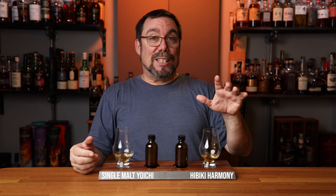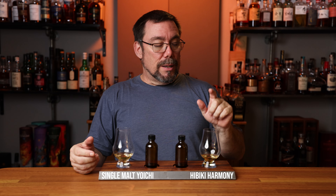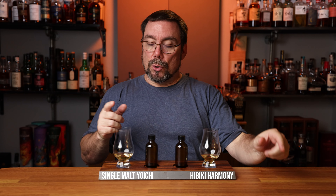Because this is a bottle battle, I am going to choose this glass today over the other. I have a strong suspicion what they are — this one's not going to be very tough for me. I believe these are going to be the Japanese whiskies. I am guessing this is going to be the Hibiki Harmony and this is going to be the single malt Yoichi. Let's see how I did.